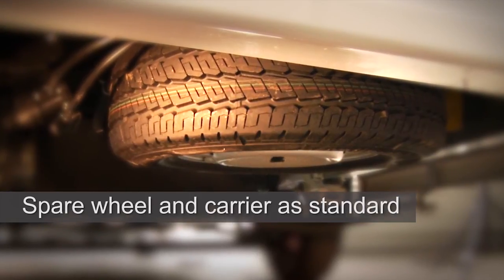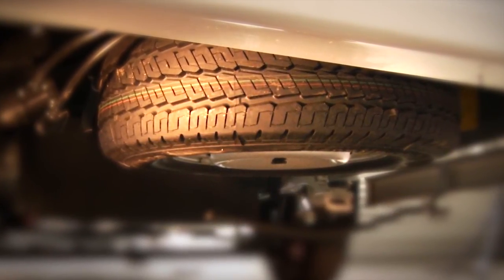At Eldes we believe the spare wheel carrier is very, very important. Many of our vehicles, you take them off-road when you're on holiday, and the last thing you want is a puncture. If you do have a puncture, then you can access the spare wheel and be up and off on your holidays again.